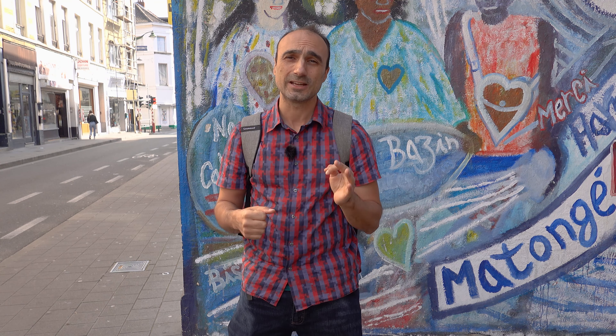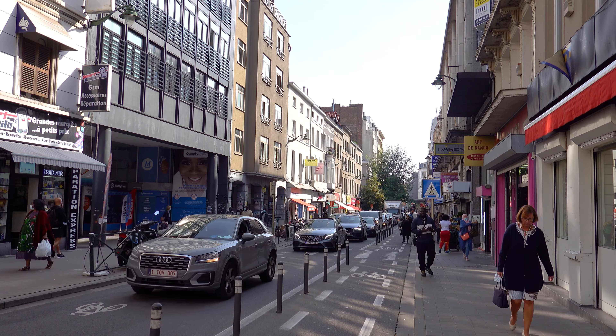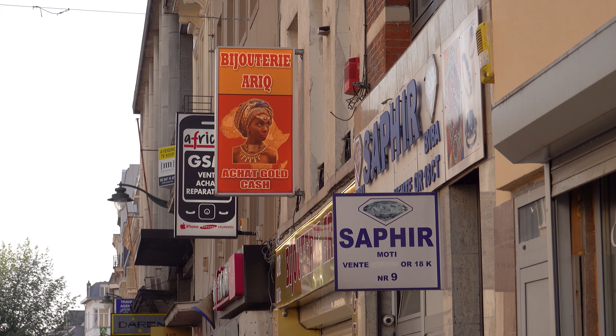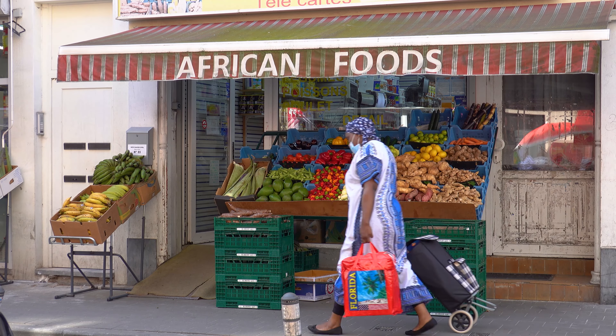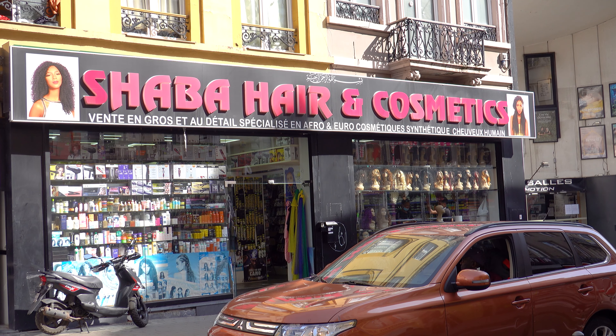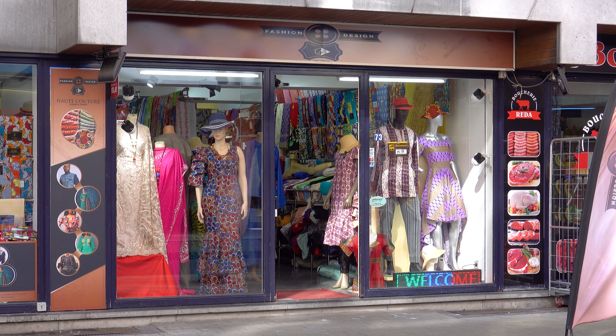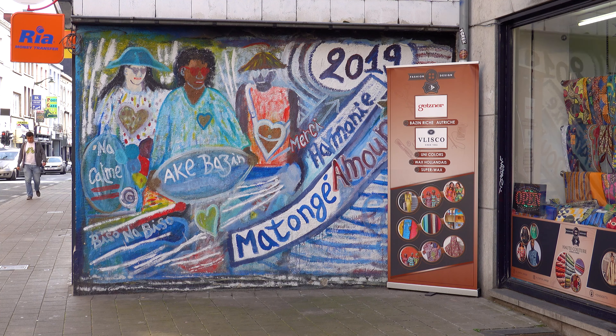This area is really multicultural — I'm standing in the Matongué quarter, which is basically the African quarter of Brussels. There are many stores with clothes from Africa, exotic fruits originally from Africa, wig stores, and hairdressers. This area was settled after the Congo gained its independence and many Congolese immigrants came to Belgium. They named it Matongué after a lively area of Kinshasa, and I really love this blend of African and European culture all in one quarter.